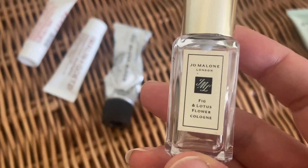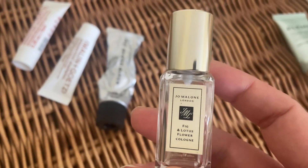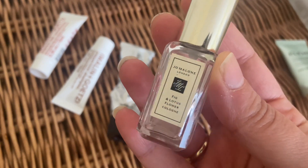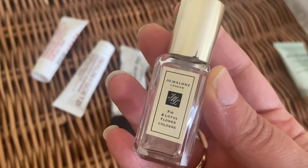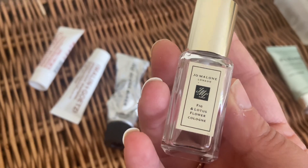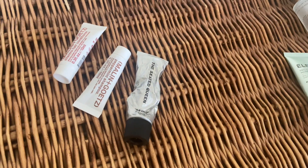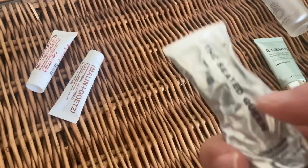Then I've got the Jo Malone fig and lotus flower cologne — this was really nice. First time I've tried this combination and I really enjoyed it. It's very lightweight, though it doesn't last long — maybe three hours maximum on my skin — so longevity isn't its strong point, but I really enjoyed the scent. It was very refreshing. Maybe springtime I'd think of repurchasing this perfume.